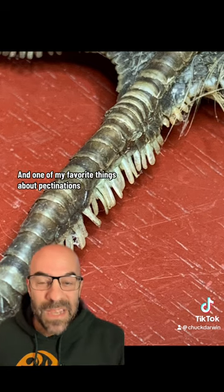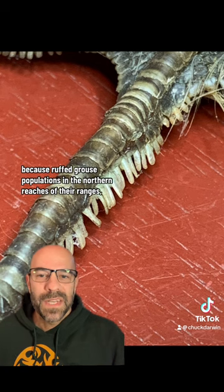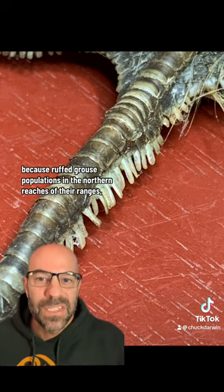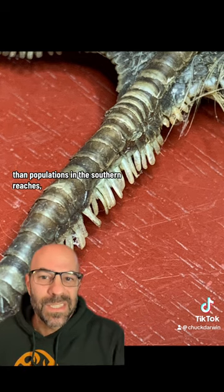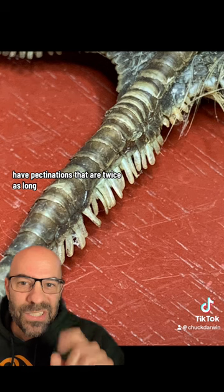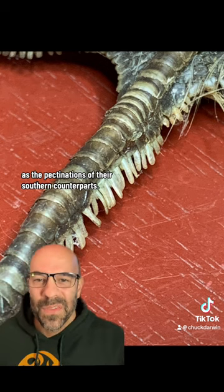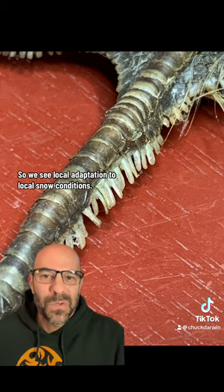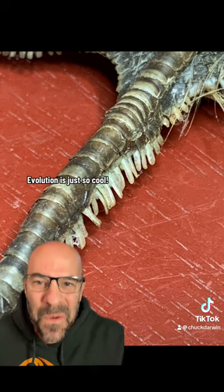This makes it easier for them to walk on the surface of the snow instead of fighting their way through it. One of my favorite things about pectinations is they reveal some of the elegance of evolution. Ruffed Grouse populations in the northern reaches of their range, where they experience much higher snowfall, have pectinations that are twice as long as those of their southern counterparts. So we see local adaptation to local snow conditions. Evolution is just so cool.